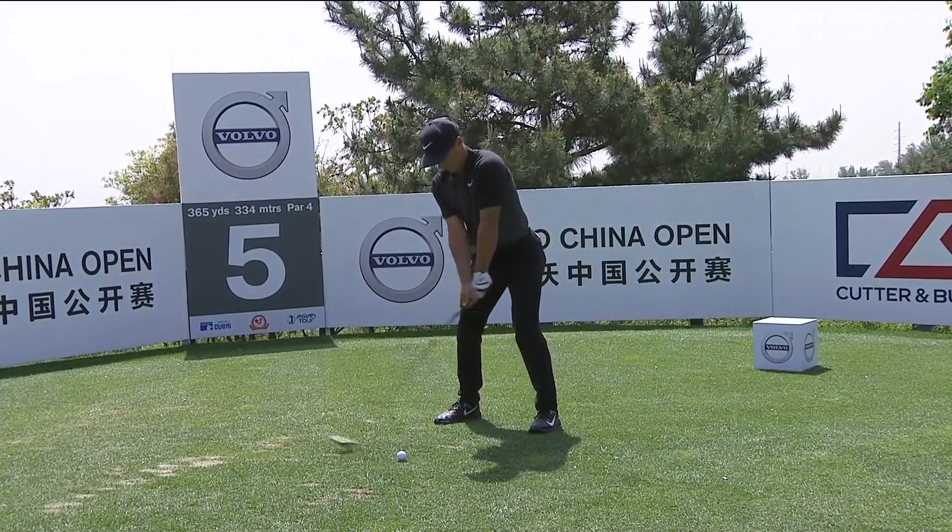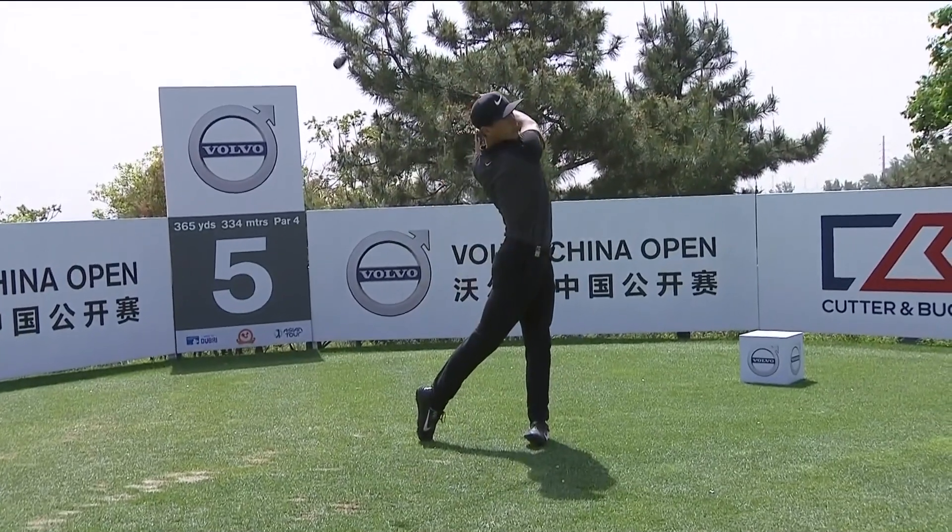Trouble left and right, but it's a pretty wide fairway. Out of bounds left, water has it right.